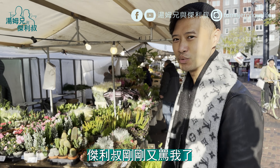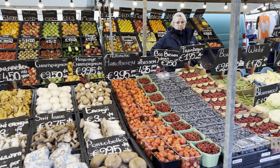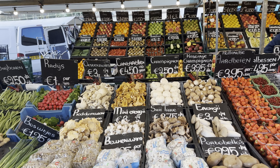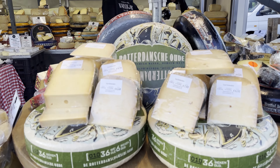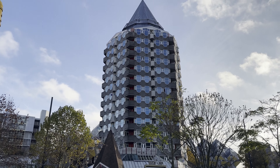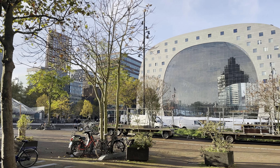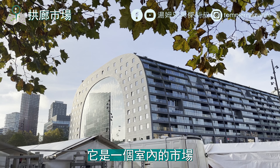我們去逛市集！我想買花，因為花超便宜。要說逛市集就覺得是一件很療癒的事情，心情有夠好的。而且湯姆兄很在意生活中的儀式感，我真是熱愛玫瑰花，你看這樣才三歐！剛剛又罵我了，因為我只要看到花我就會很想買。我們現在來到的地方叫做拱廊市場，這棟新穎的建築物外觀就像是一個馬蹄的形狀，它是一個室內的市場。